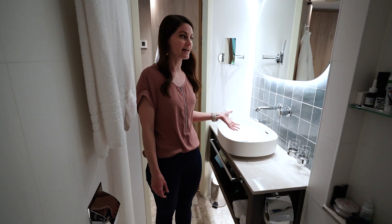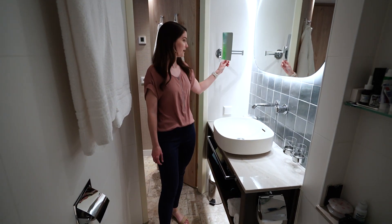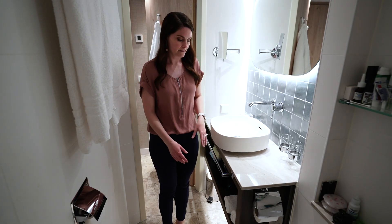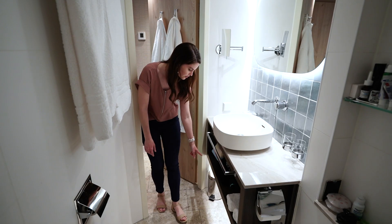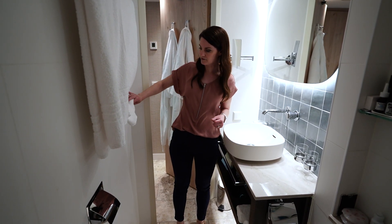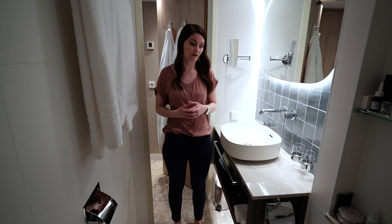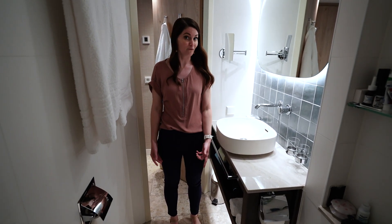Starting here with the vanity, there is a large lighted mirror as well as a small magnifying makeup mirror that does come out. There are two drinking glasses to the right of the sink. Beneath the sink is a long towel bar as well as a large shelf area. This is also where you will find the room hair dryer and the trash can. Across from the sink is another towel bar, and behind these towels are actually two light switches — one operates the full lights in the bathroom and one operates the under-cabinet lighting, which is really nice at night as a night light.